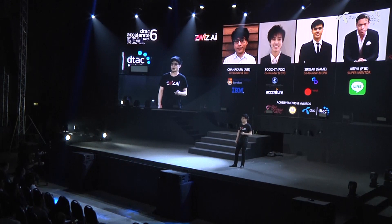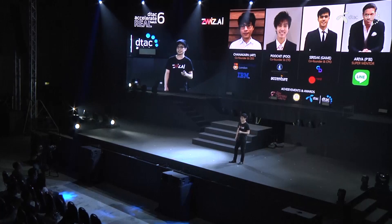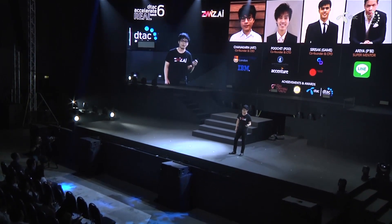These are our team members working on the chatbot. I hold a Master's degree in AI from Imperial College London. Our tech team includes ex-IBMers and ex-Accenture professionals. We were the winner of the Siam Innovation District Program this year. We are also fortunate to have our super mentor Pippi, MD of LINE Thailand, who advises us. By partnering with LINE Thailand, we believe we can achieve the growth plan I mentioned.